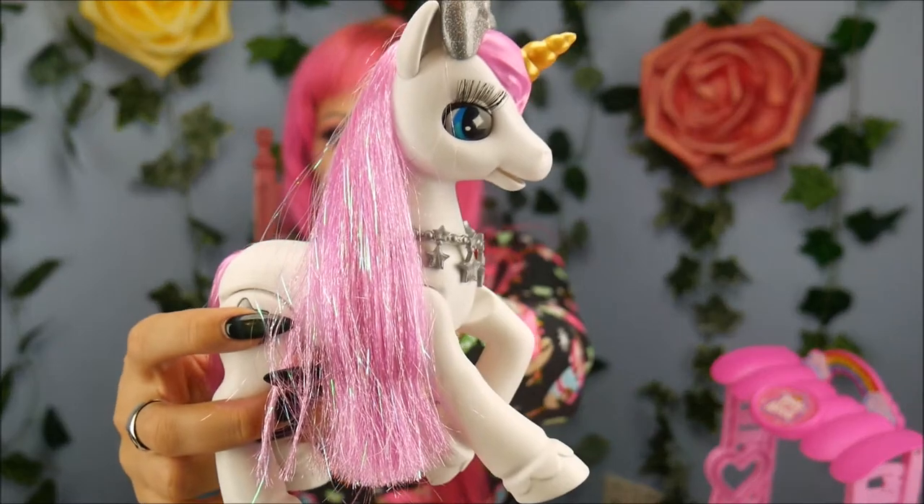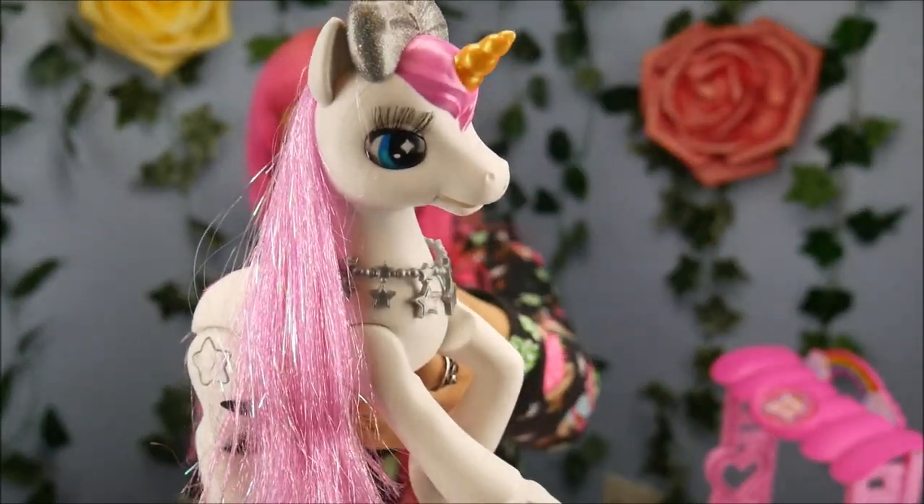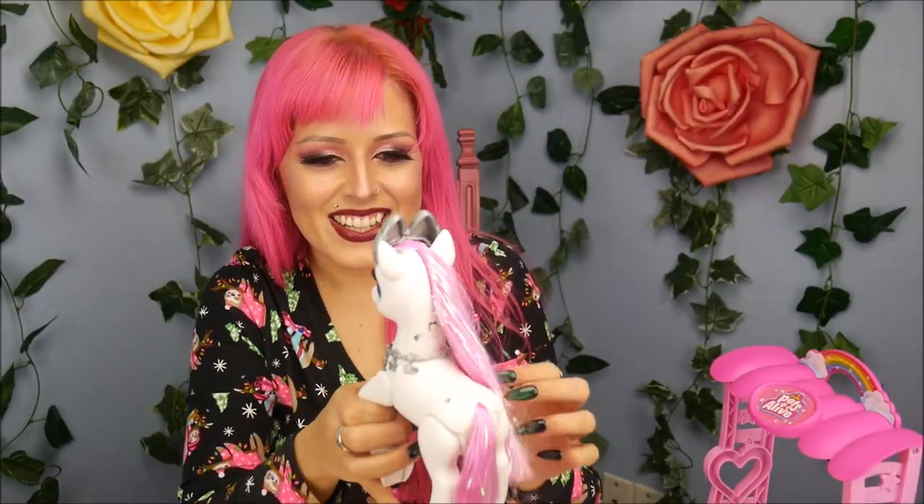Let me see what else she can do. There's a star button on her back leg. Hello, how are you? Oh my gosh, I'm going to freak out — I'm just going to make her talk to you all the time. I'm fabulous! Yes, oh my god, I love that. That is so neat.